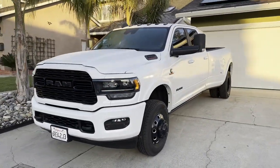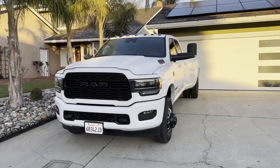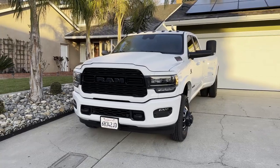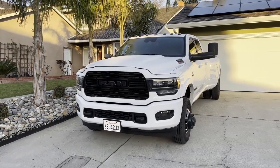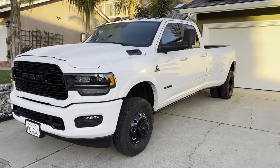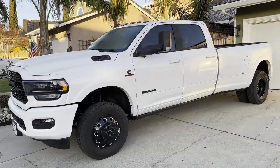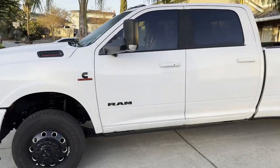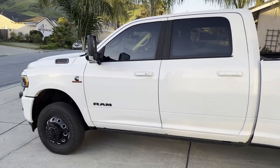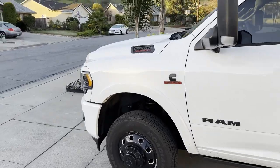I had a chance to drive it down here from Sacramento. I'll tell you all about the ride and we'll go for a ride a little bit later, but I wanted to highlight and go through everything I've noticed so far. I'm a little biased because I own one, but not the high output version, not the dually, not the crew cab.